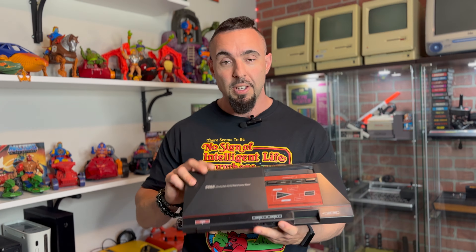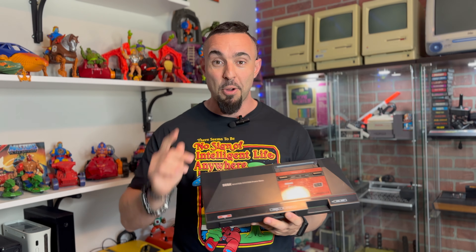Y generalmente si hablamos de SEGA, pensamos en la SEGA Genesis o Mega Drive, depende de qué parte del mundo estés, es el nombre que tuvo. Es una consola que no necesita mucha presentación y no va a ser el foco de este video, ya que esta vez en el cajón retro vamos a hablar de su sucesora, la SEGA MASTER SYSTEM. Acompáñenme.